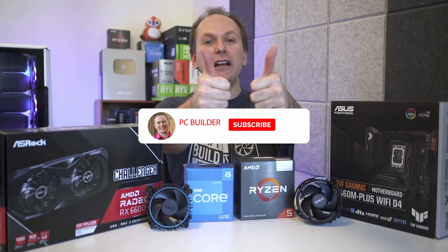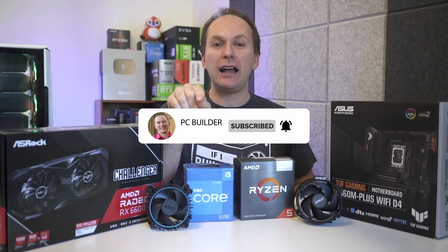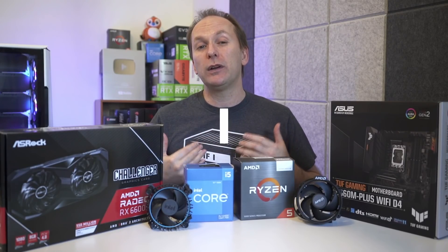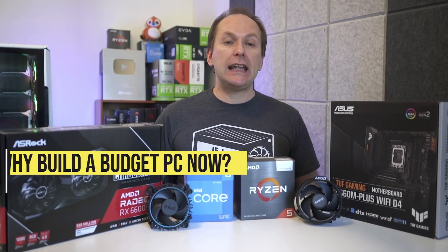If you get value out of the video, remember to give it a like — it makes a big difference to the channel — and of course subscribe and click that bell icon so you get notified when we release cool content. With that, let's jump into it. So why are budget gaming PC builds back?